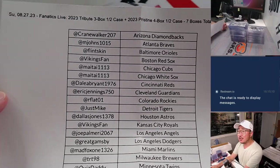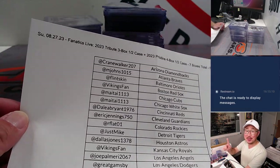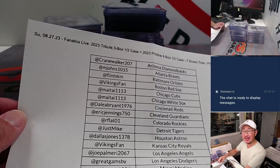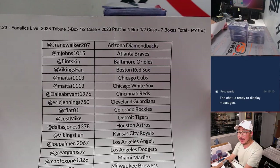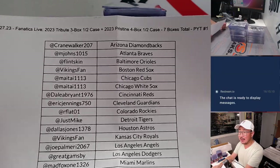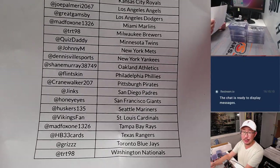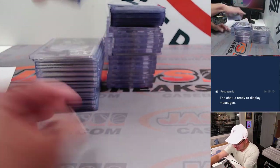What's going on everybody, Joe for Jazpiece here with a Fanatics Live recap video. This recap is brought to you by Jazpiece on Fanatics Live, seven nights a week — check us out. This was the half case Tribute, half case Pristine pick-your-team number one from Fanatics Live on Sunday the 27th. Thanks everybody for getting in on the action, I appreciate you — hopefully you got some nice hits.